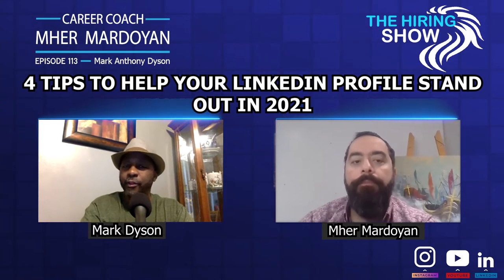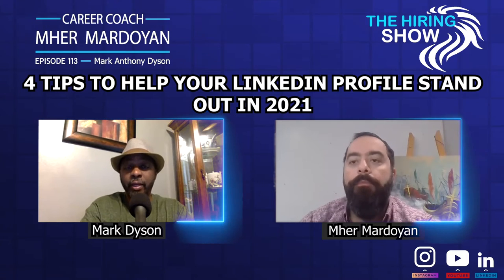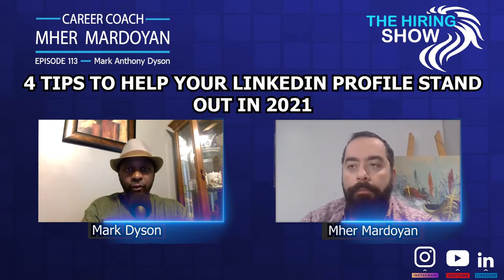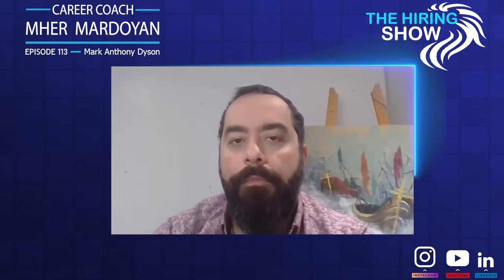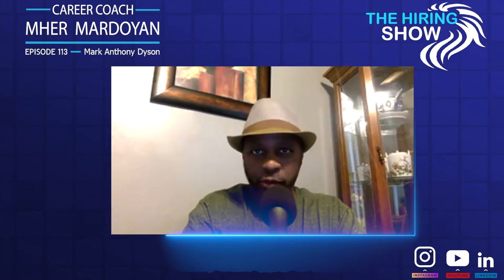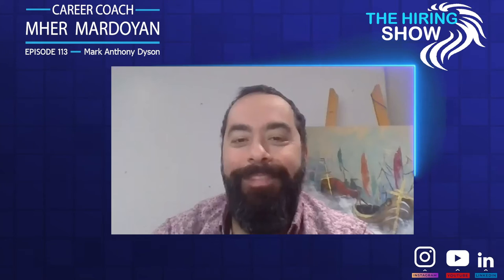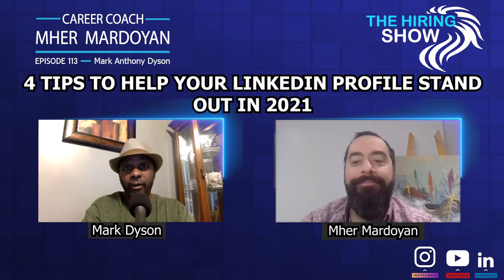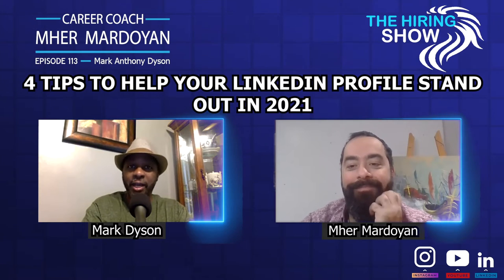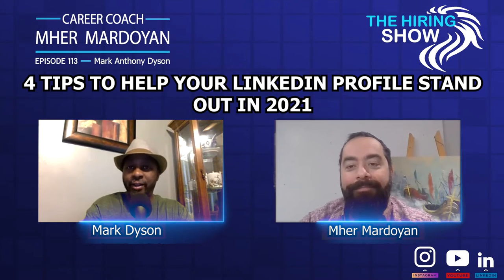Well, one thing is the work starts before you get on LinkedIn. If you're just filling out the profile for the first time, I recommend you go into Google and check your name. If there's a bunch of results for your name, you probably don't appear since you don't have an online presence. So if John Smith is checking for the first time, there's going to be probably a million John Smiths. How many are John Q. Smiths if your middle name is Quincy?